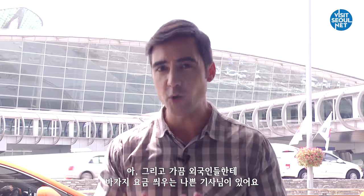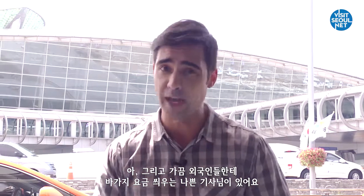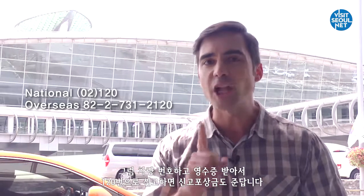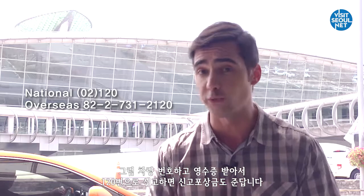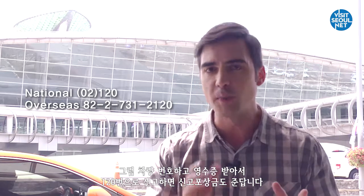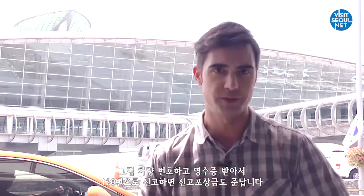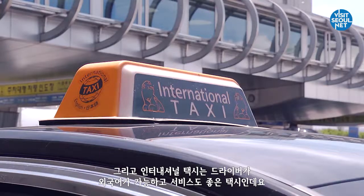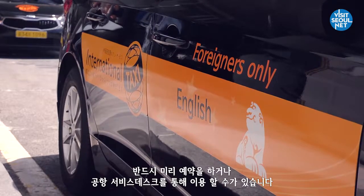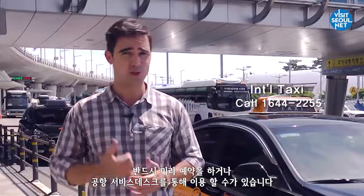There may be rare occasions in which taxi drivers try to rip off foreign travellers. If you feel that's the case, dial 120 to report the driver and receive reward money. However, you must hold onto the receipt and remember the car plate number. There are also international taxis in which foreign language service is available; however, they are only available at the airport service desk or by reservation.